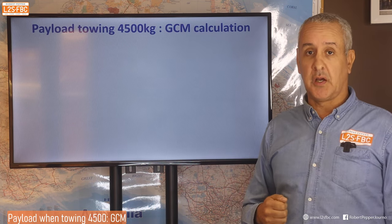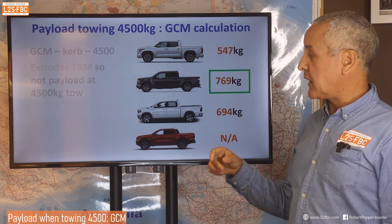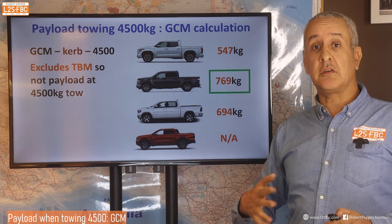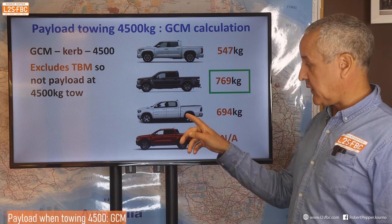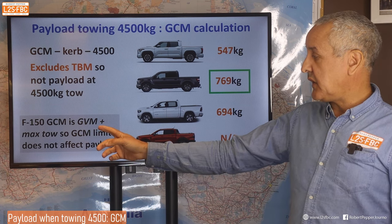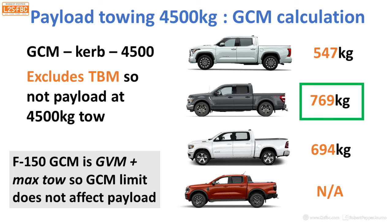Applying that example to the vehicles: 547kg for the Tundra, 769kg for the F-150, and 69kg for the Ram 1500. The Ranger is N/A as it can't do 4,500kg. Remember this excludes tow ball mass — you've got to subtract tow ball mass from this, and 10% is a maximum, not an assumed figure. Importantly, the F-150's GCM equals its GVM plus maximum tow, so the GCM limit doesn't reduce its payload. For the other vehicles the GCM is less than GVM plus maximum tow, which is why their payloads are affected. Good work by Ford there.